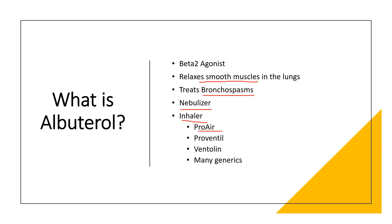Brand names in the U.S. include Proair, Proventil, Ventolin, as well as many generics.